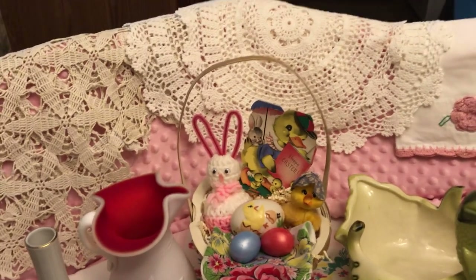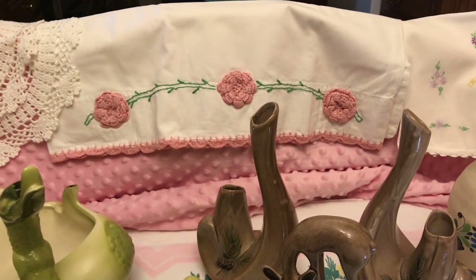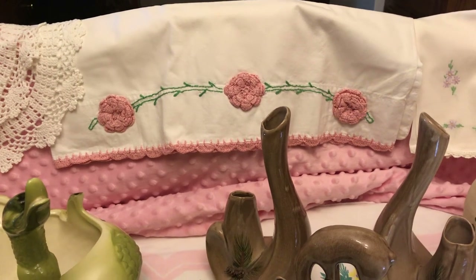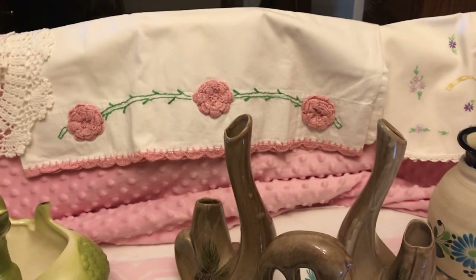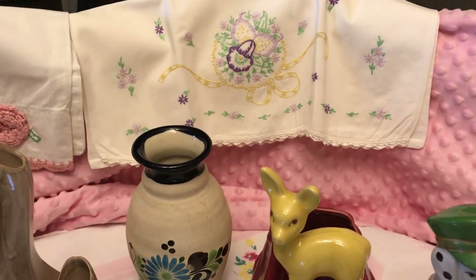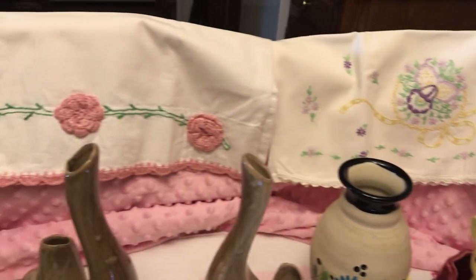And then right on across here — there's mom back there — you've got some crocheted pillowcases. I have two of those and two like that there, and they're really pretty. So we'll have all those available.